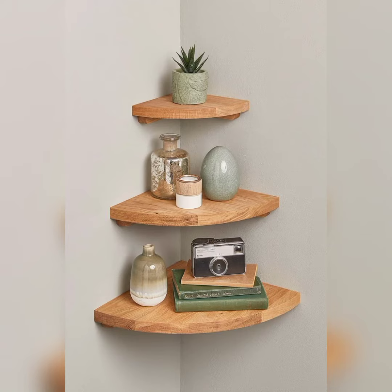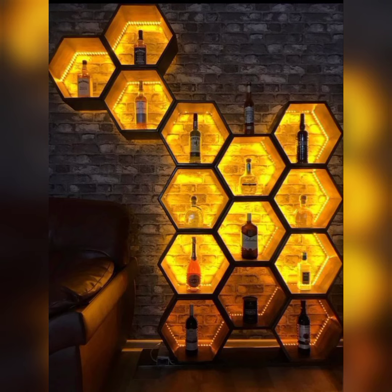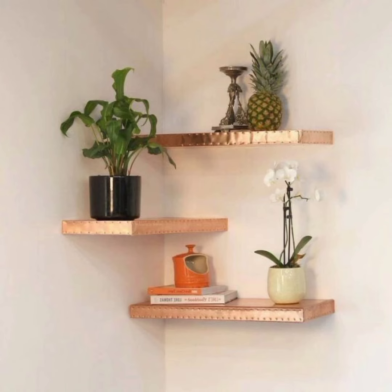For the DIY enthusiast, we will guide you through creative and cost-effective DIY corner shelf projects. Learn how to craft your own corner shelves using easily accessible materials and step-by-step instructions. Customize your shelf to match your unique style and space.